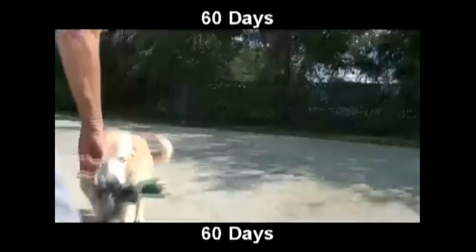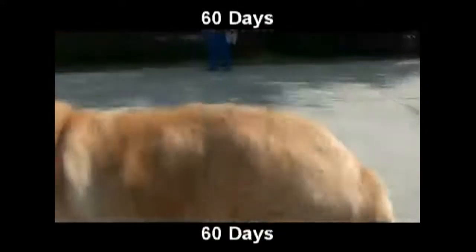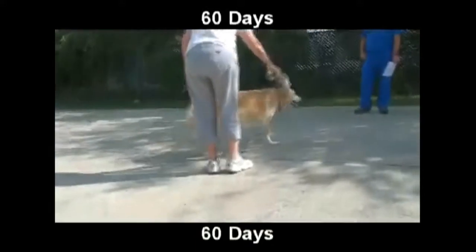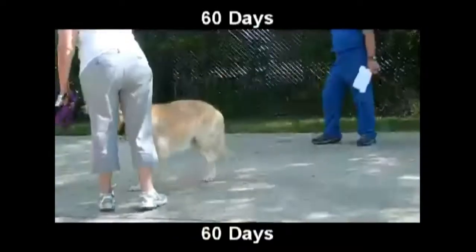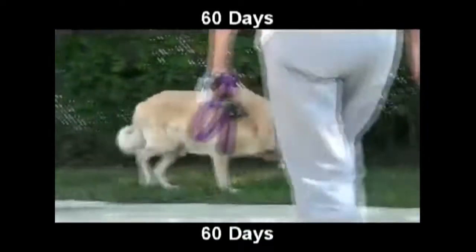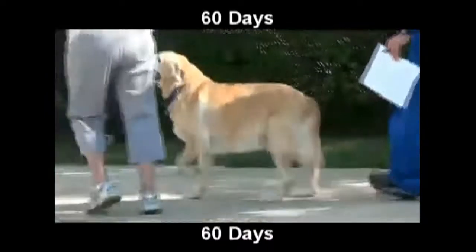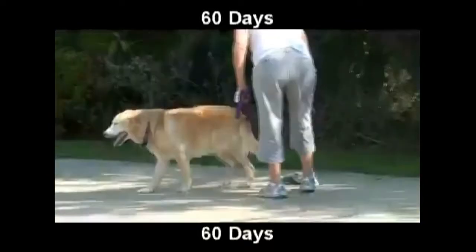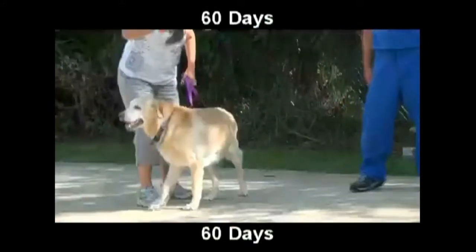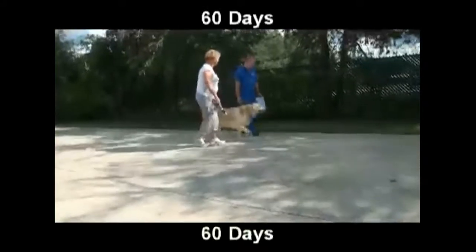The vet confirms improvement in mobility and notes Sammy is on no medication at all at this point. He's getting up, getting down, looks happy.